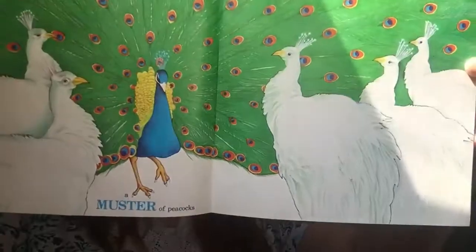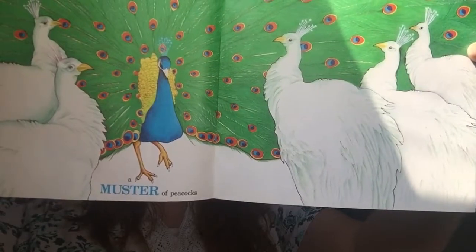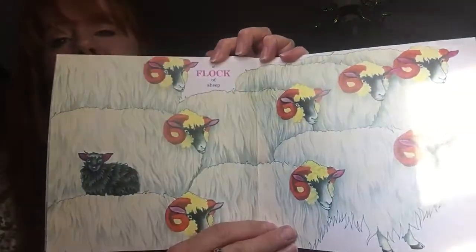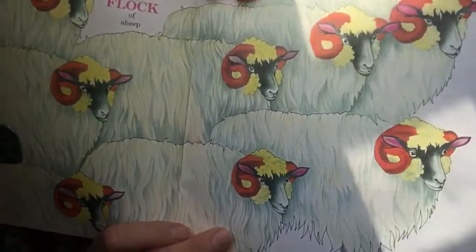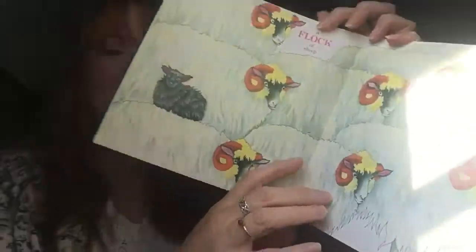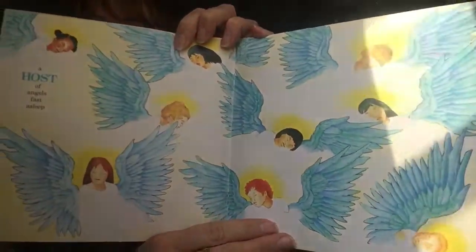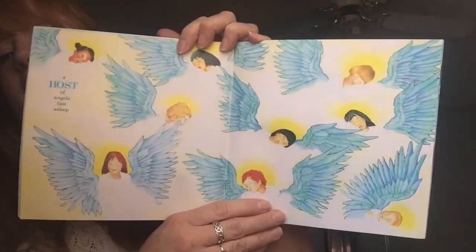A muster of peacocks — they're beautiful. A flock of sheep — I bet they're soft and fluffy. A host of angels, fast asleep.